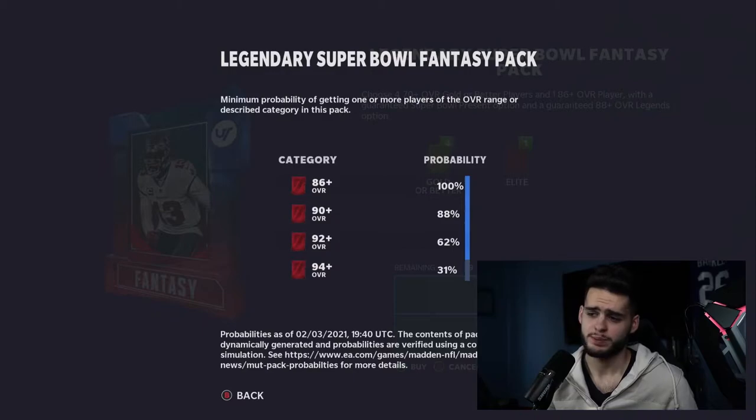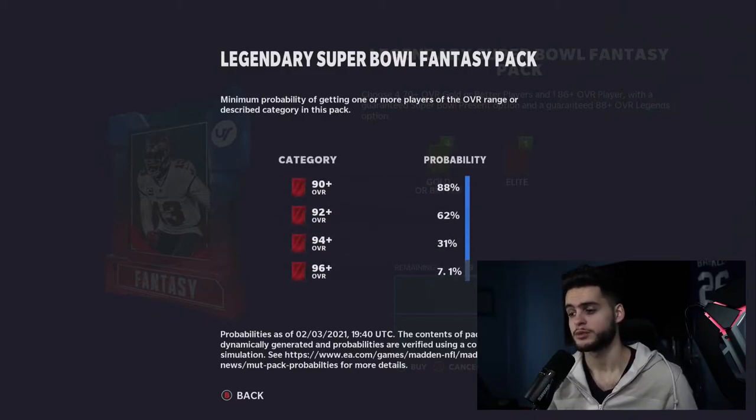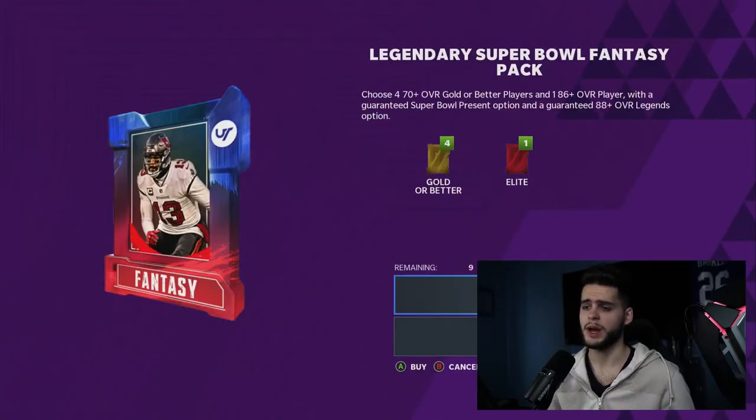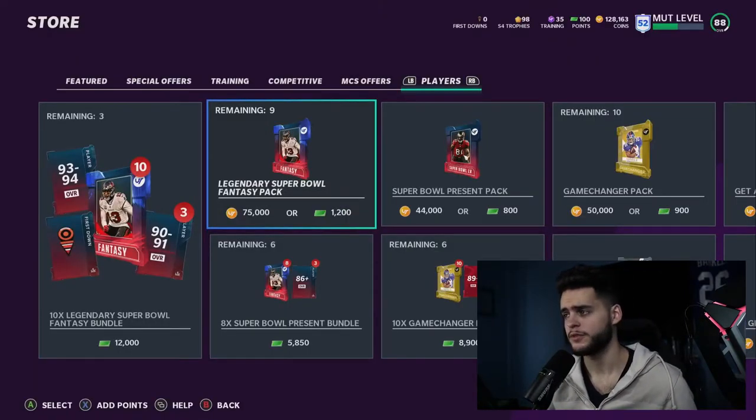These packs on paper are supposed to be super good. I opened them and got trash — my best card was a 90 overall, which sucks considering there's an 88% chance of getting one, a 62% chance of getting a 92-plus, and a 31% chance of getting a 94-plus. But packs on paper are supposed to be fire. Anyway, let's go over the pack animation and the promo that was leaked.